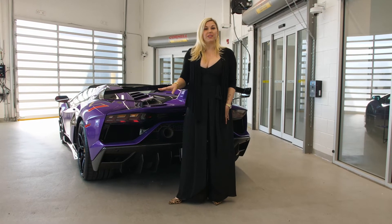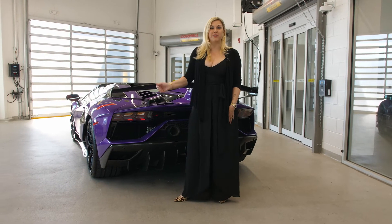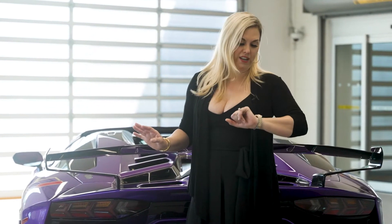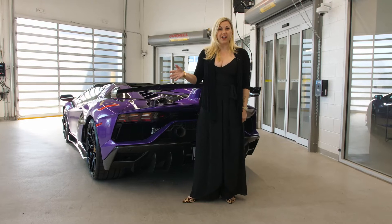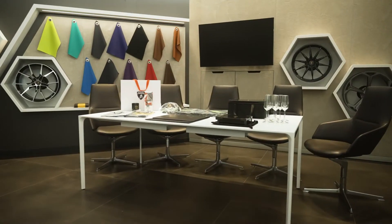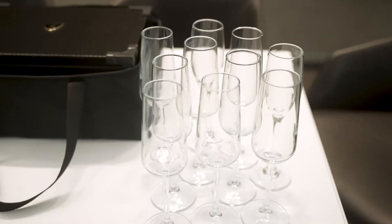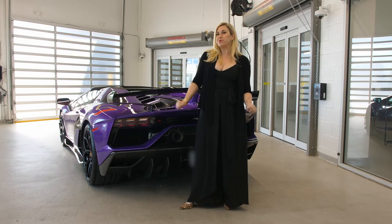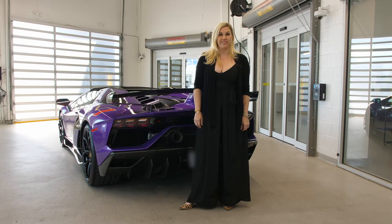I'm so glad I could walk you through the custom spec on this beautiful car. I've literally got about 45 minutes — not even — until the client gets here, so I'm going to prep his swag, make sure the champagne is chilled, his paperwork is ready, and you guys can enjoy some beautiful shots of this car before our reveal.